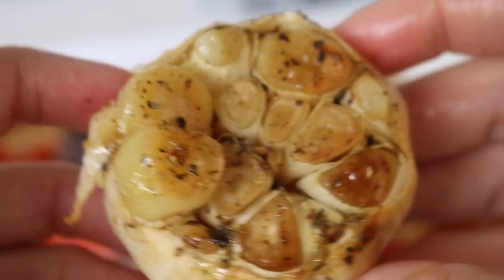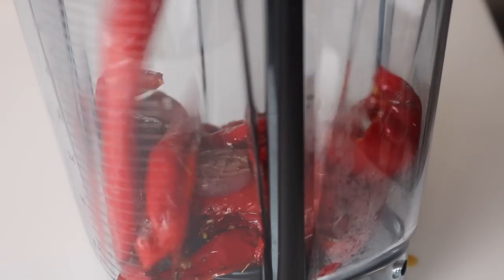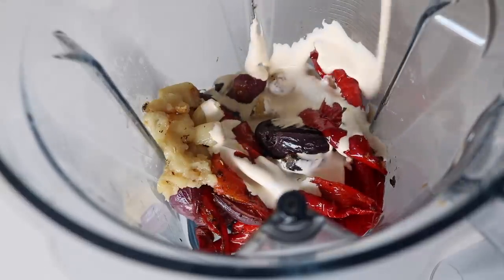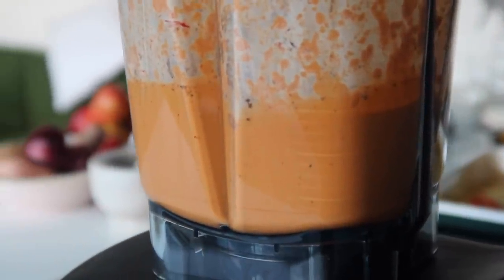Remove the tray of roasted red peppers, garlic, onions, and chili. Place everything into a blender followed by the double cream and whiz it all up until smooth. This pasta sauce already is absolute perfection, and once we combine it with the seasoned chicken, it's next level.